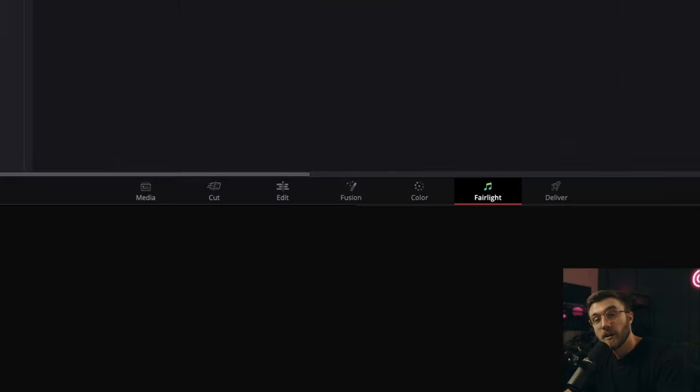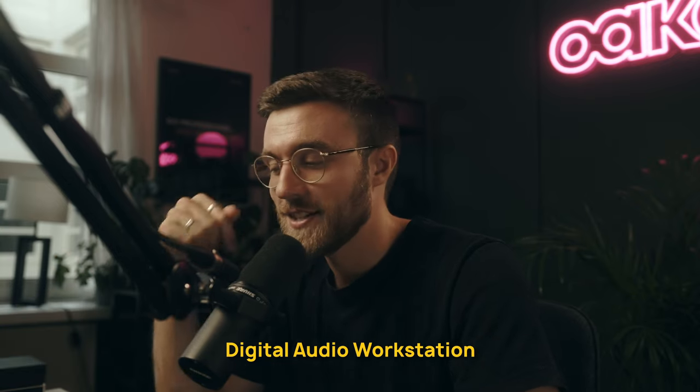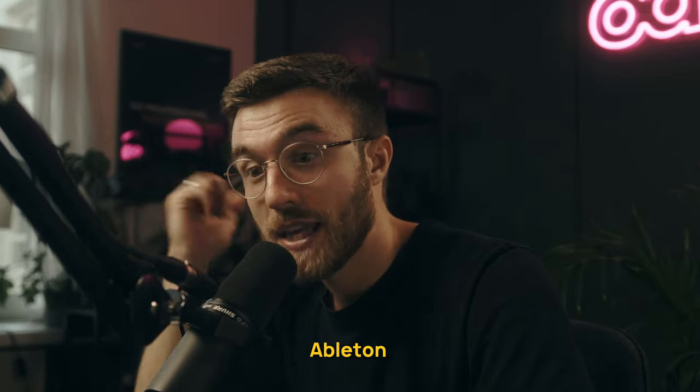Our next tab is Fairlight. As someone with experience in music production, I loved how Fairlight looks like a DAW — a digital audio workstation — just like Pro Tools, Logic, or Ableton. If this feels terrifying at first, you can still do all your audio work in the edit tab to begin with. It's just nice to take it to the next level, and I think Fairlight so far has been great.